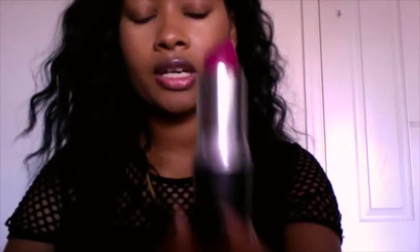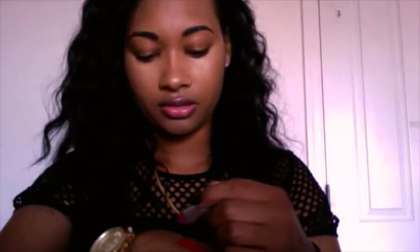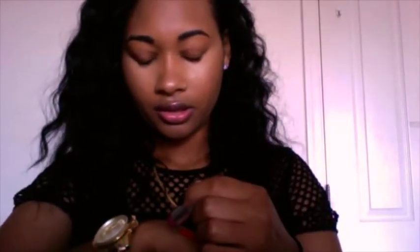The next one is another retro matte and it is another popular one — Flat Out Fabulous. This is more of a fuchsia color. I can already see I'm running out of room on my hand — we need to just pray that I don't go to MAC and buy anything else.